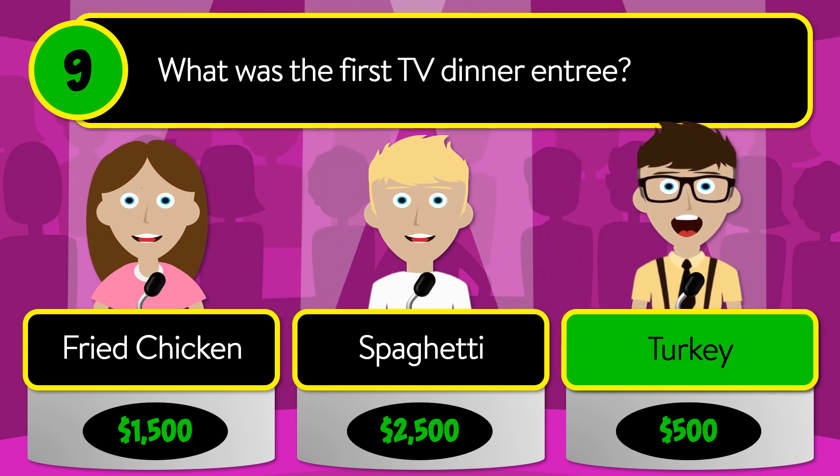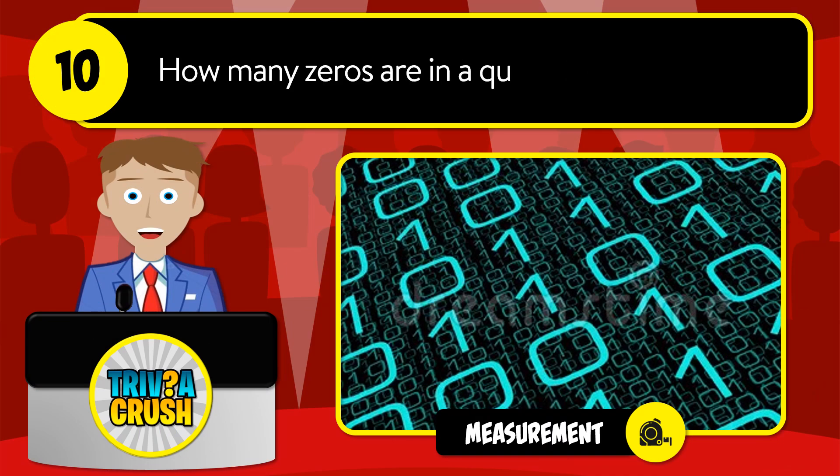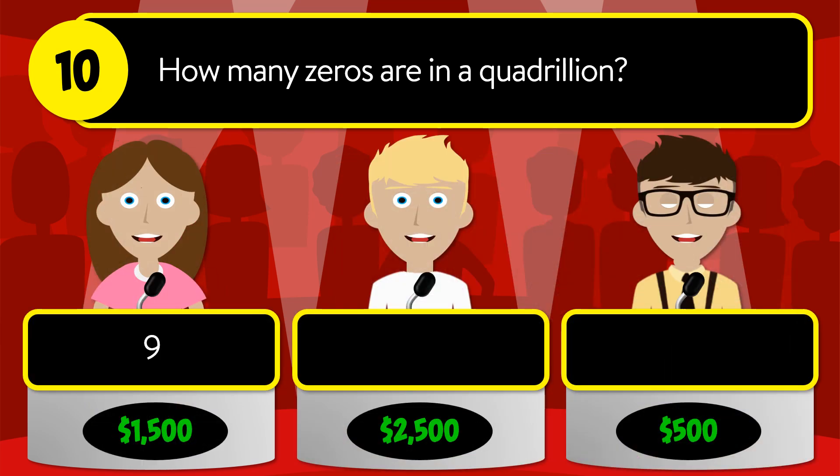The correct answer is turkey. Question number ten: how many zeros are in a quadrillion? Is it 9, 12, or 15?